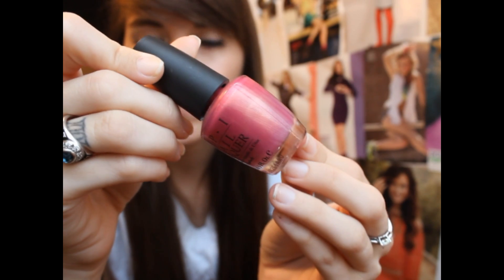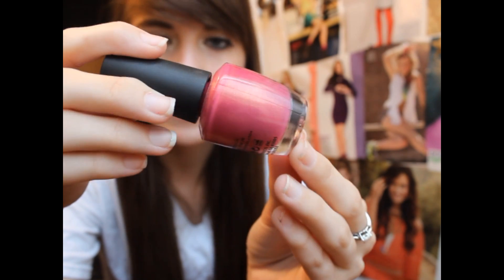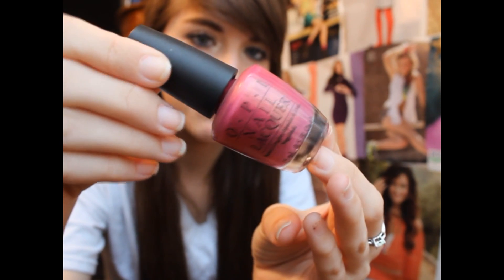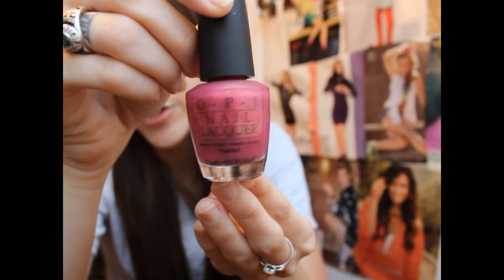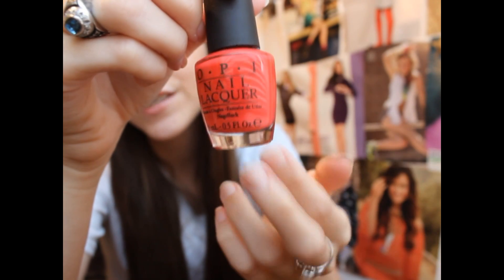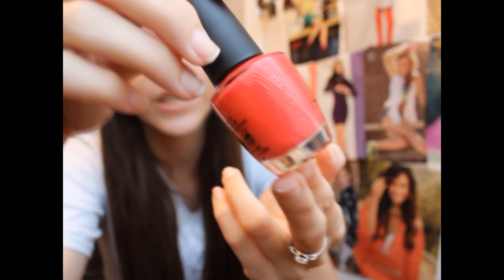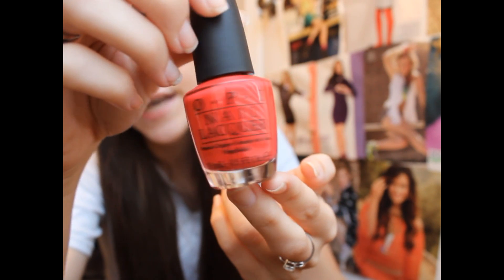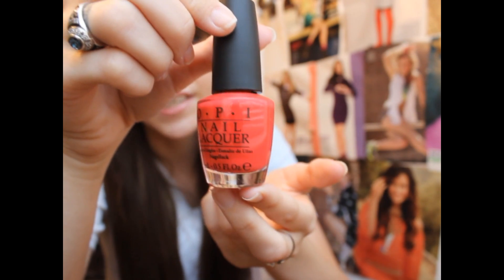This first one is called Senorita Rosalita, which I believe is from the Spain collection. This is a really pretty hot pink color with little bits of gold and coral flecks in it and a duochrome. I think this is really pretty on your toes in the summertime. This one is one of OPI's best colors and it's Cajun Shrimp, which is like a hot corally red color. It's more on the red side, but it's really, really pretty on your toes. I've had this on my toes already — love this color.